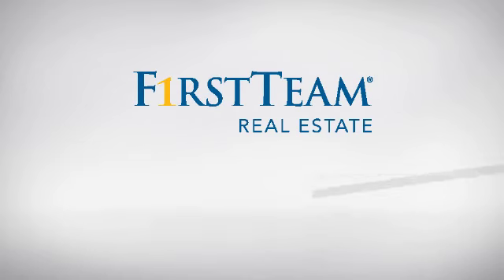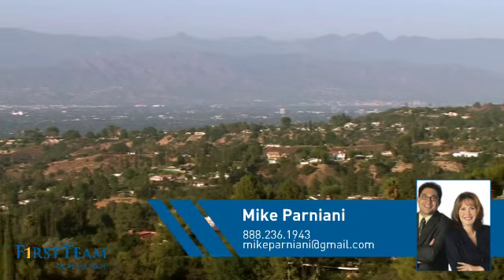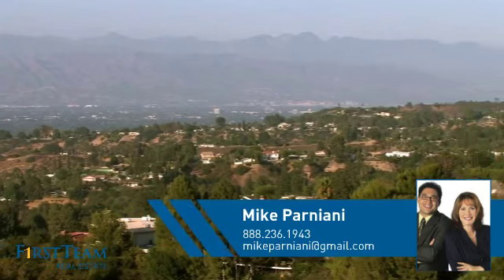At First Team Real Estate, you'll find a place you'll feel right at home in. This video is brought to you by your real estate agent, Mike.